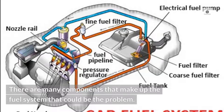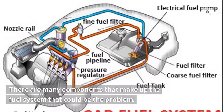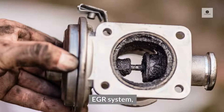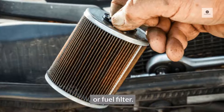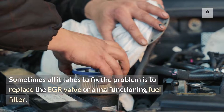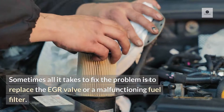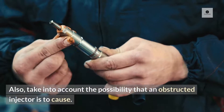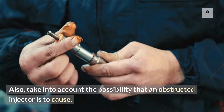There are many components that make up the fuel system that could be the problem. Start with the injector timing, EGR system, or fuel filter. Sometimes all it takes to fix the problem is to replace the EGR valve or a malfunctioning fuel filter. Also, take into account the possibility that an obstructed injector is to blame.